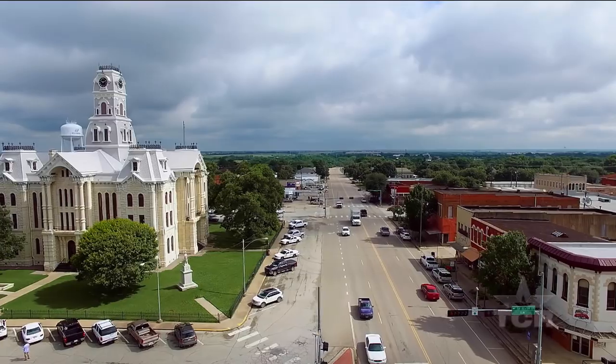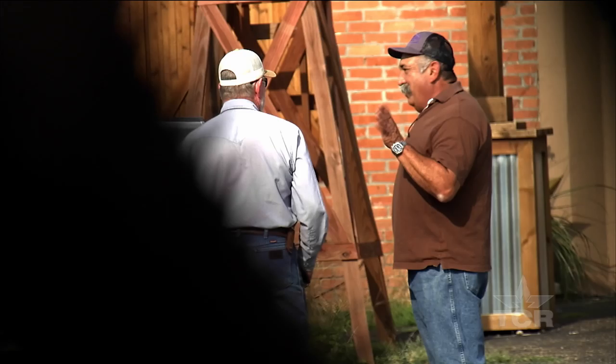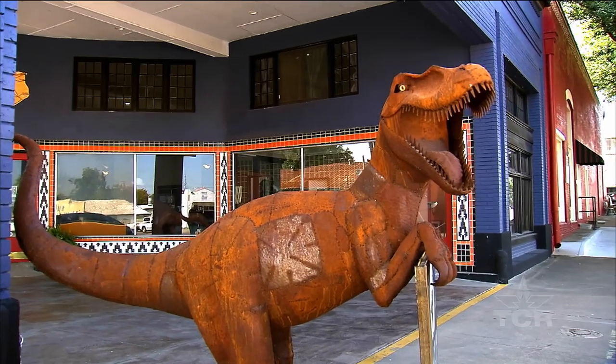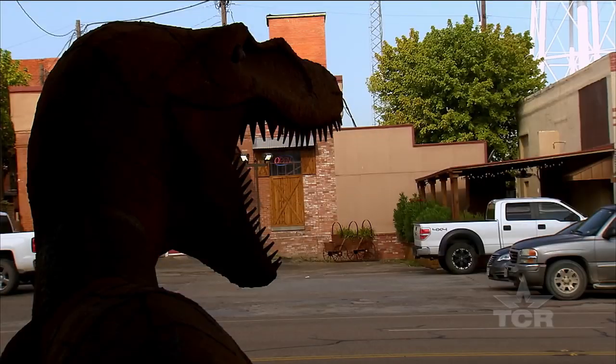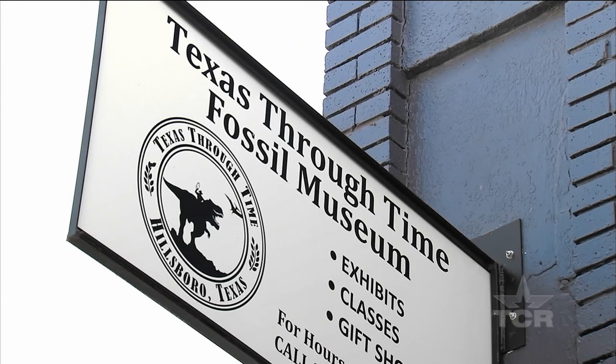If you were to take a trip to downtown Hillsboro, you might start to get the feeling that you're being watched. Take a look around and you'll find yourself face-to-face with a razor-sharp-toothed creature from the past. But don't panic — this metal Mesozoic monster is here to welcome you to the Texas Through Time Fossil Museum.